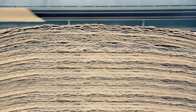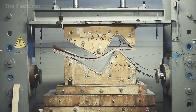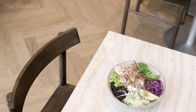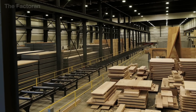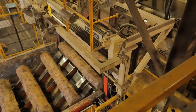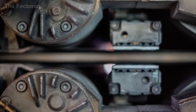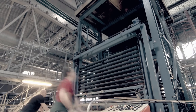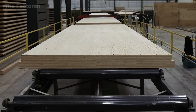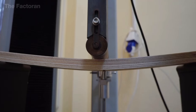Did you know that plywood is far more than just pressed wood? It's considered a symbol of clever engineering where resource efficiency and remarkable strength come together in a single material. The production process begins with round logs that are peeled into thin veneer sheets, then dried, coated with adhesive, stacked with alternating grain directions, and hot pressed under high pressure to form multi-layered boards.